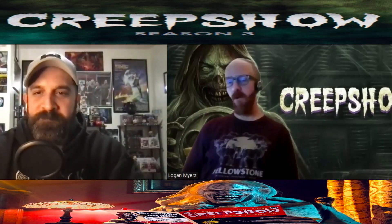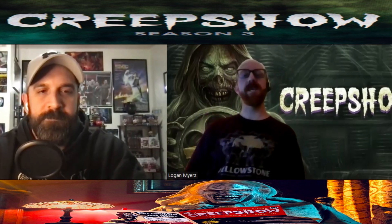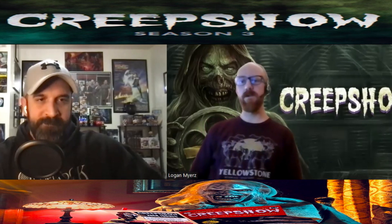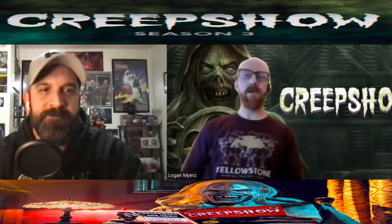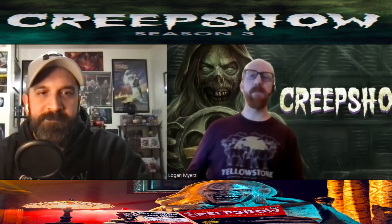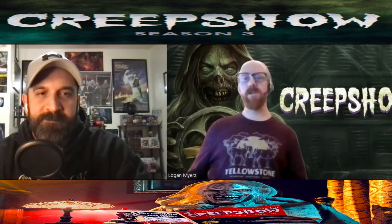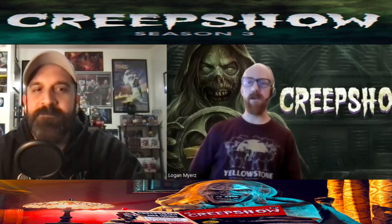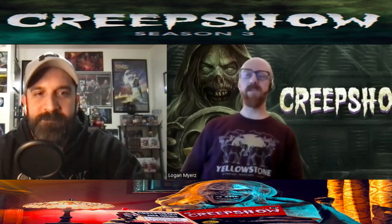These two wild horror enthusiasts love Creepshow. We've reviewed every season and love the original films — Romero, Stephen King. You've got Greg Nicotero, the makeup mastermind, bringing this to a TV anthology series. Each season dives into different tales based out of the comic, and usually there are two stories per episode. Season three has six episodes, with a lot of known horror people directing and making them.